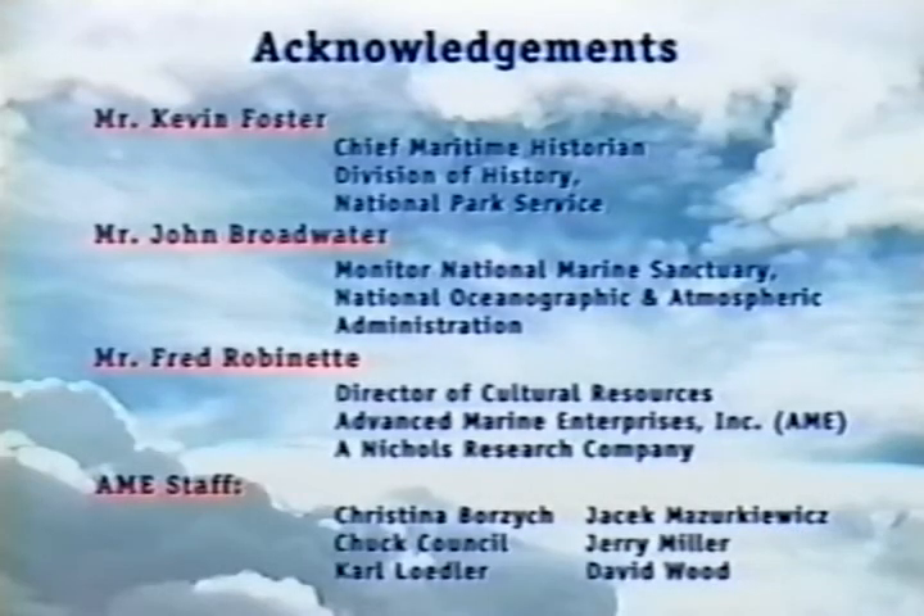We would like to thank Mr. Kevin Foster, Chief Maritime Historian of the National Park Service, for his assistance, guidance, and support throughout the course of this work. Mr. John Broadwater and his staff from the Monitor National Marine Sanctuary were most helpful. Finally, AME's staff members and Mr. Fred Robinette deserve formal recognition for their tireless efforts.